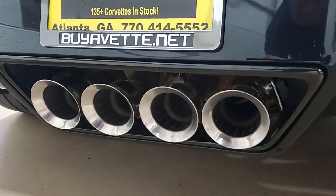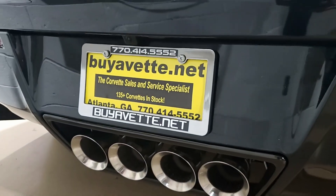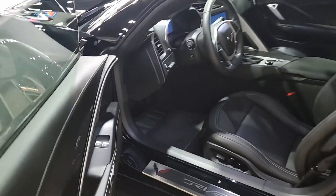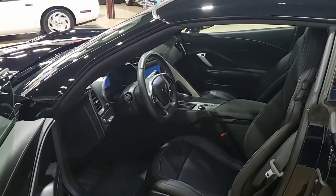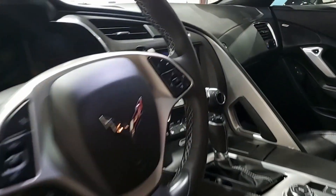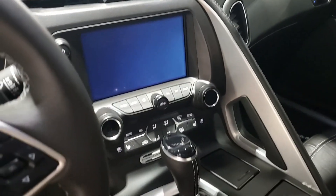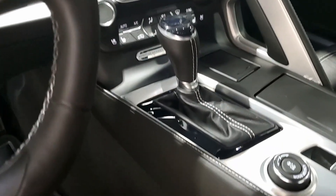Red brake caliper override. Performance data recorder with navigation. Chrome heels remote start. Apple CarPlay and Android Auto capability. This car has a Bluetooth package, keyless entry and start, as well as dual-zone electronic climate control, tilt and telescope. All the power options that this car should have, it has.